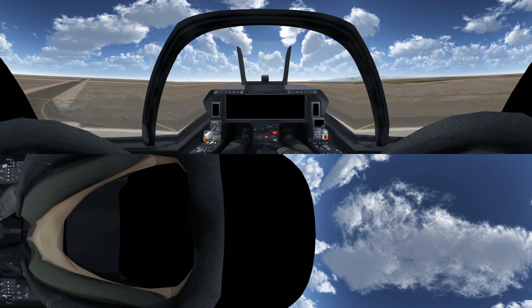Hear that? It's the engines coming online. The T-100's twin-engine design provides unparalleled safety and the best thrust-to-weight ratio in its class.